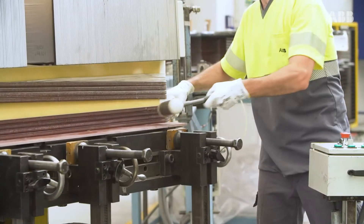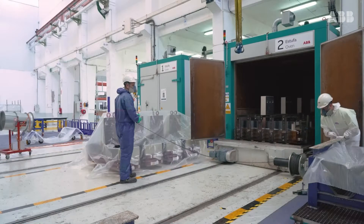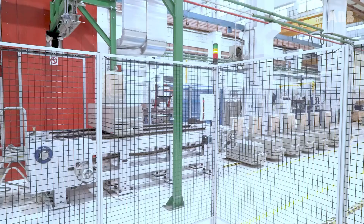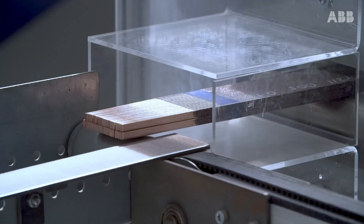The poles undergo a vacuum pressure impregnation, or VPI, process to make them more resistant to the harsh environments of mining. Our nominal capacity is over 600 poles per year, from the 64 poles of a 16 megawatt ball mill to the 76 poles of a 28 megawatt SAG mill.